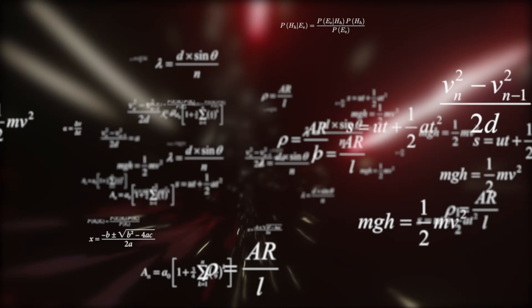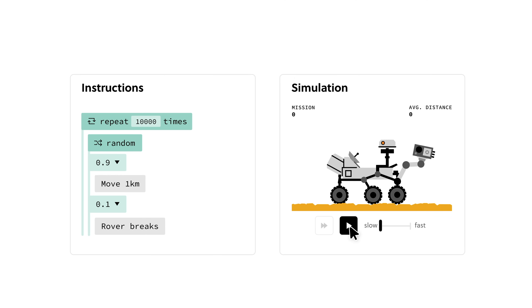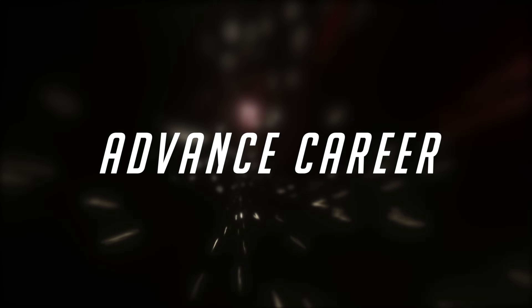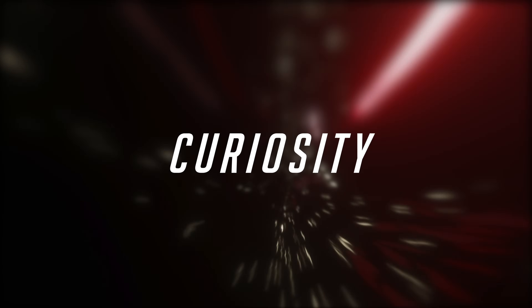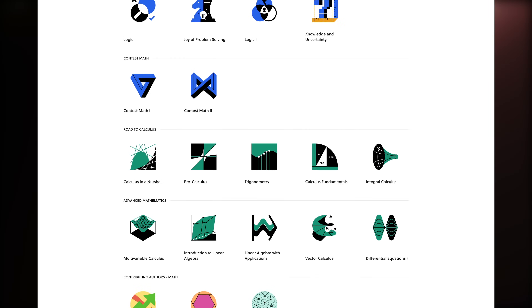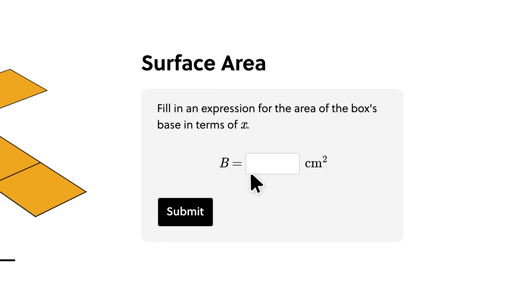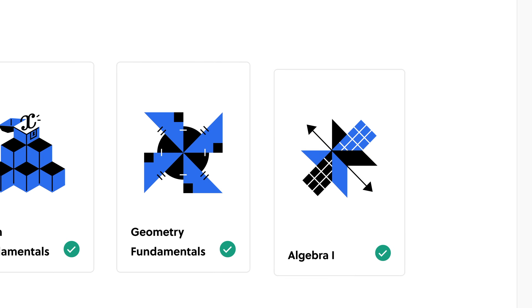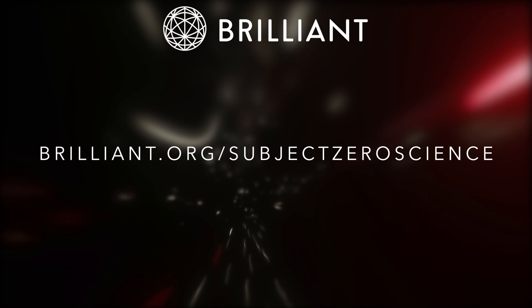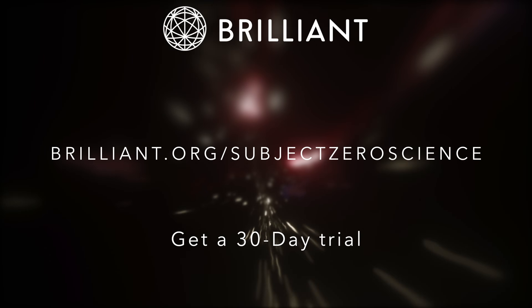And if you're still having trouble figuring out how to build your own time machine because your knowledge of physics sucks, then Brilliant is the answer. From the ancient origins of math to the cutting-edge research of today, Brilliant offers a wide range of courses that will take you on a journey through space and time. Whether you're looking to advance your career, tackle a personal project, or just satisfy your curiosity, Brilliant has the tools and resources to help you succeed with over 60 courses and 20,000-plus practice problems. Starting is as easy as choosing your interest and selecting which level you're most comfortable with — newbie or expert, Brilliant takes care of the rest. Get your 30-day trial at brilliant.org/subjectzeroscience today, and the first 200 people to click the link below get 20% off an annual premium subscription.